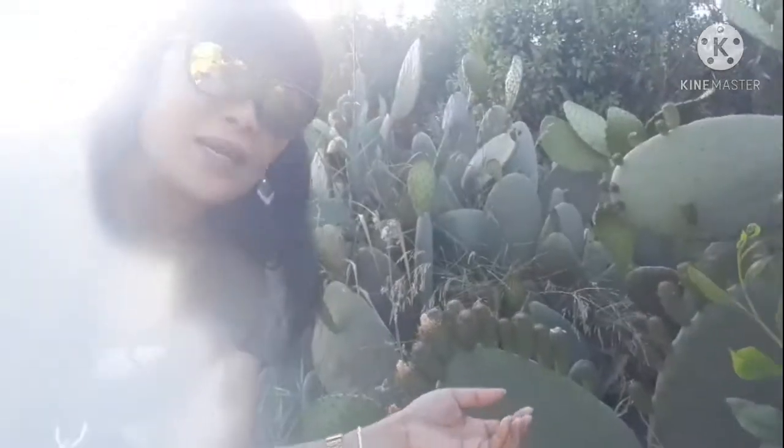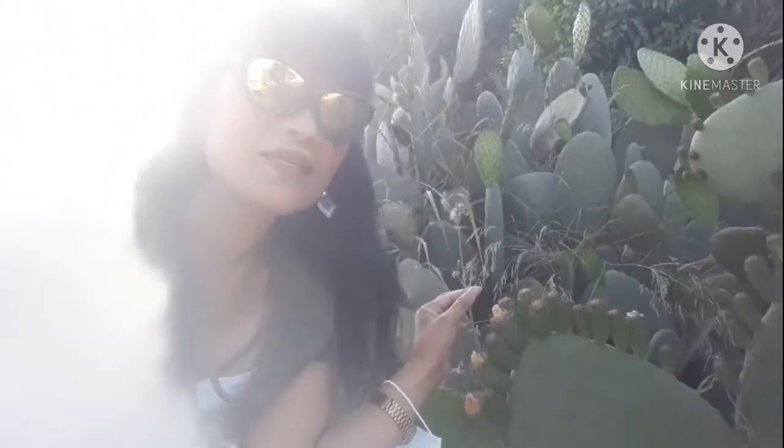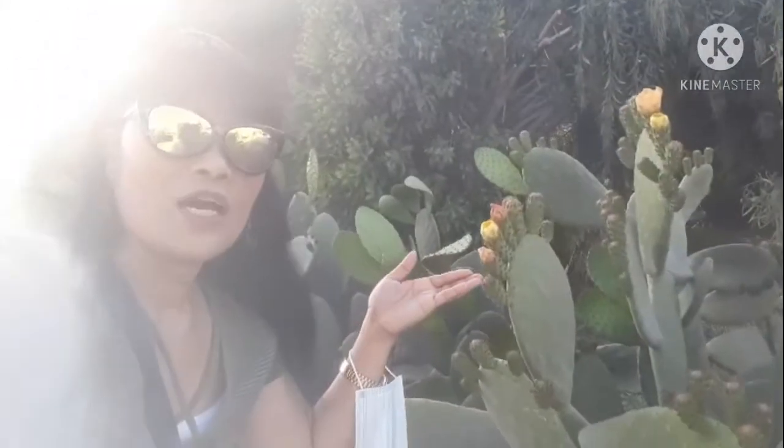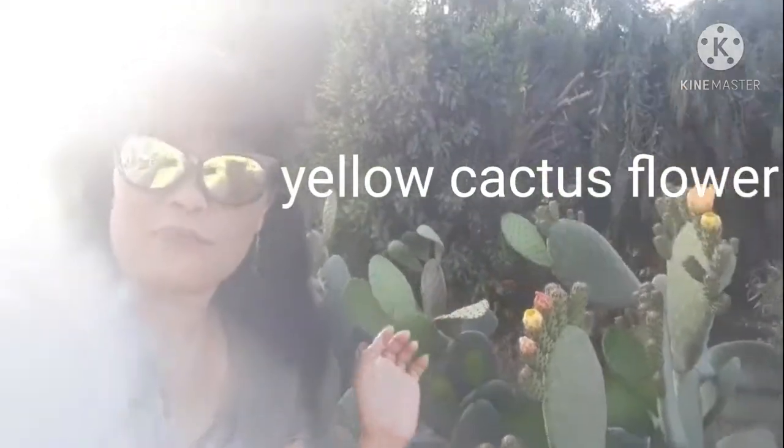Ito yung kanyang bulaklak — this is the flower of the cactus. Diba, yellow ang kanyang petals? Eto na ang flowers. Ayan guys.